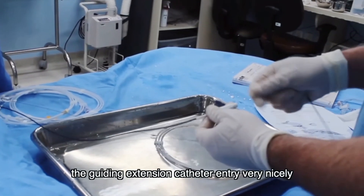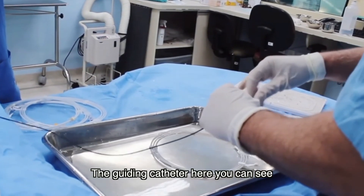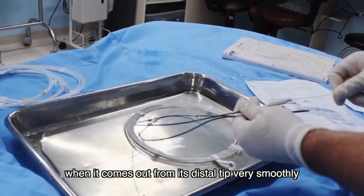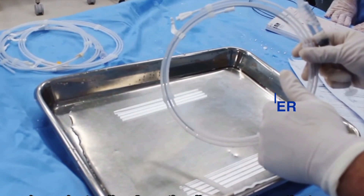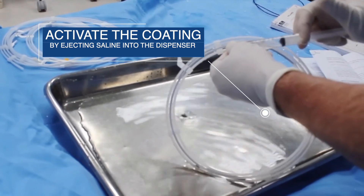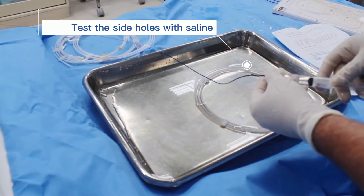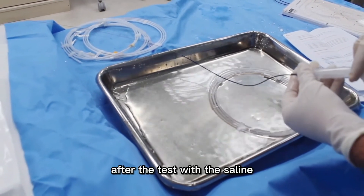Here you can see the guiding extension catheter entering very nicely into the guiding catheter. Take out the guiding extension catheter from the dispenser and inject saline from the top tip to test the side holes. You can see here the flush of the side holes after the test with saline.